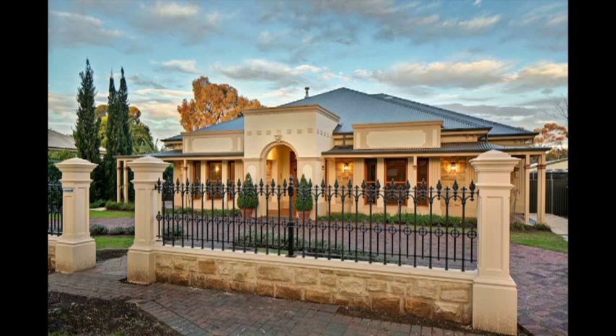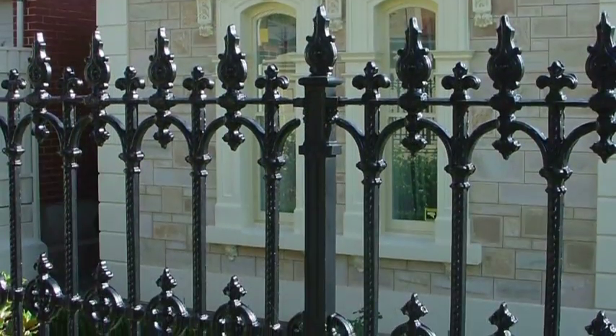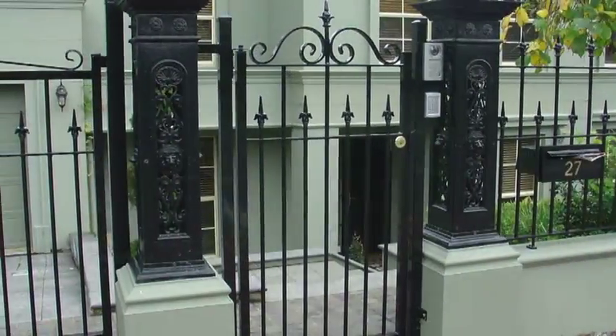What makes the best first impression of a home? A beautiful fence. Hindmarsh Fencing specialise in heritage cast and tubular aluminium fences. We have a range of stunning gates and wrought iron security doors.